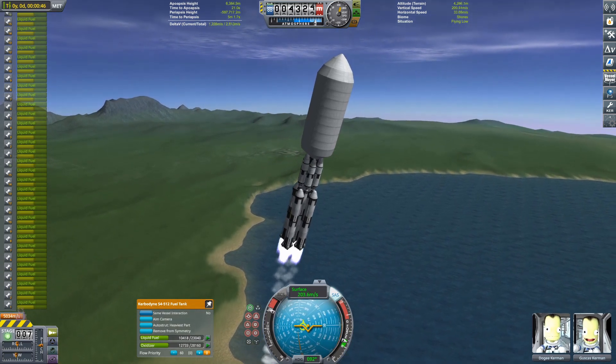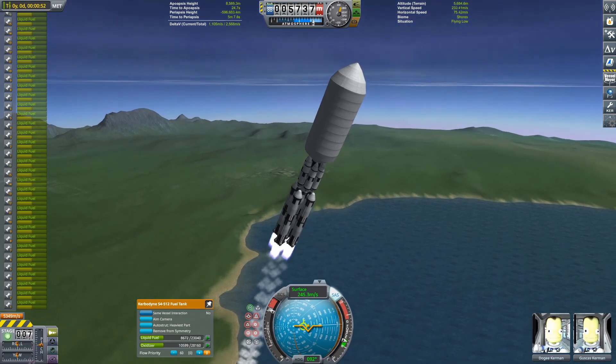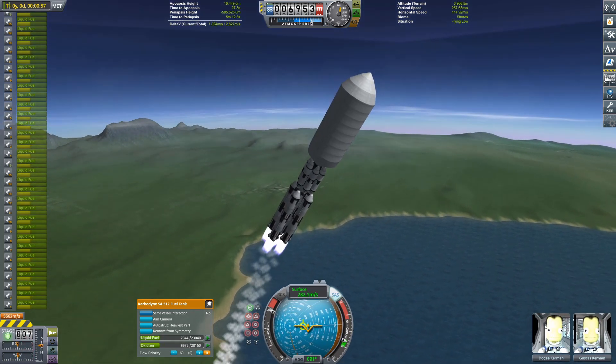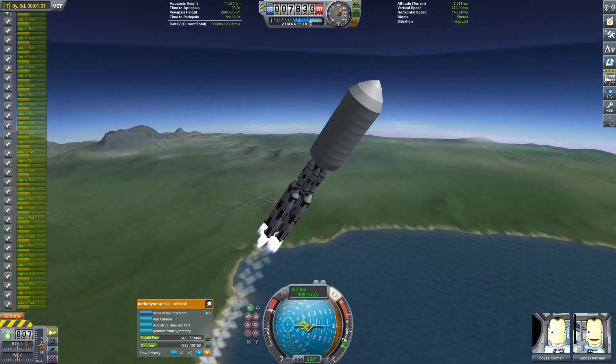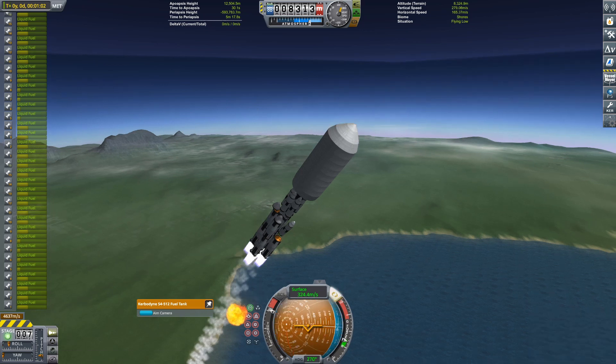As you can see, the craft is very, very big. It weighed about 800 tons at launch. The rocket itself is kilotons and kilotons, and you can see it's exploding right here. There will be many more explosions in this video.